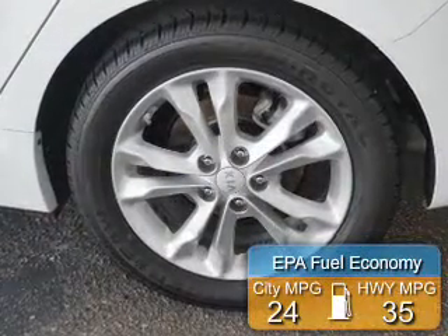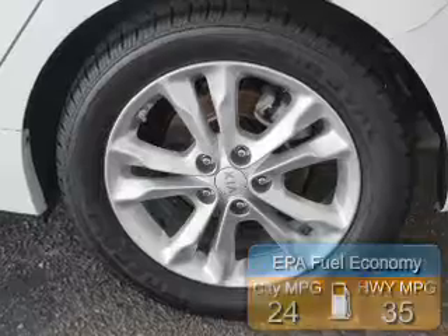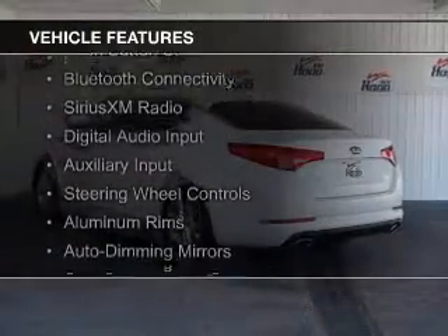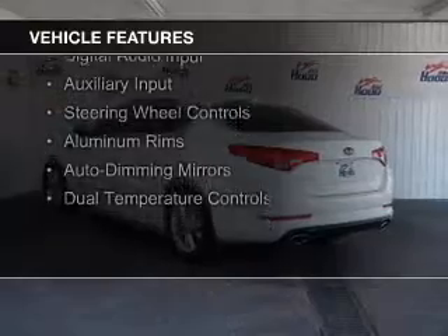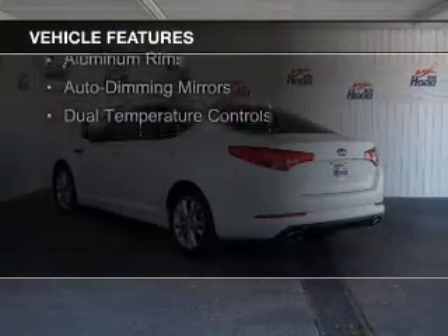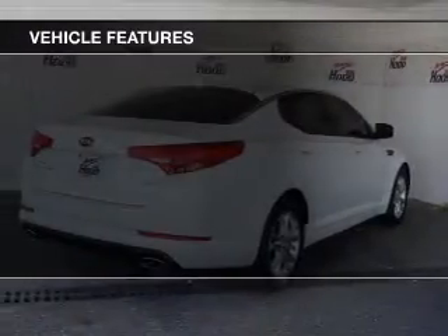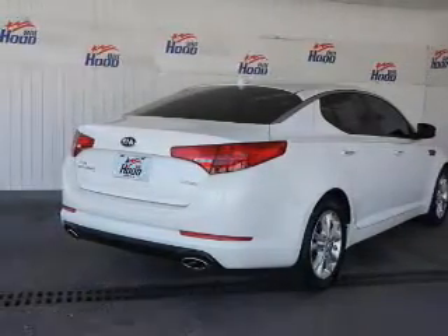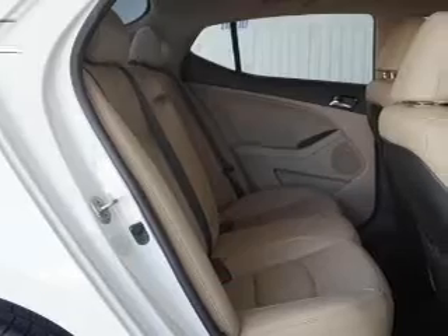Great fuel efficiency saves you money by requiring fewer trips to the gas station. The features include electric trunk, push button start, Bluetooth connectivity, Sirius XM satellite radio, digital audio input and auxiliary input, steering wheel controls, aluminum rims, auto dimming mirrors, and dual temperature controls.